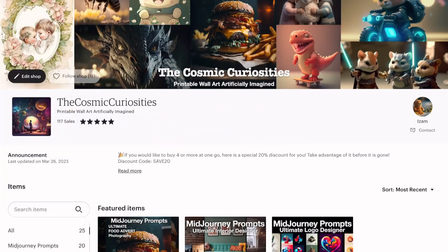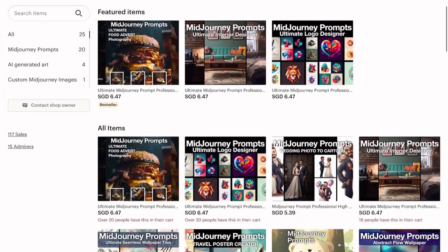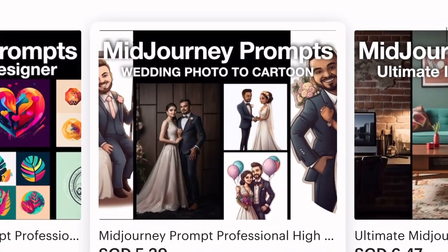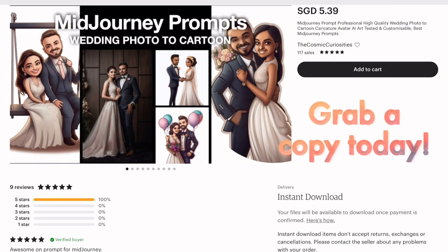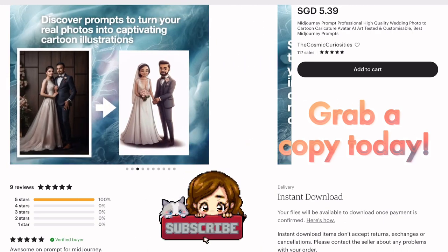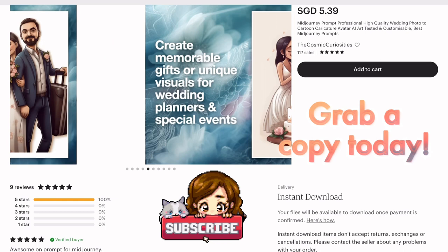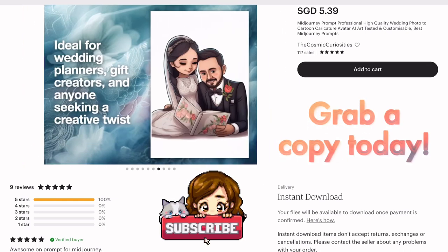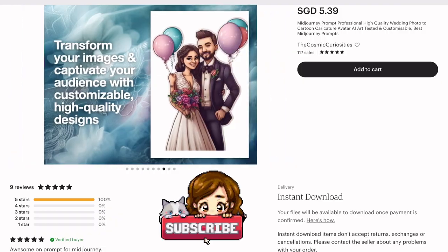Don't forget to check out the e-book packed with suggested prompts and tips to generate even more stunning images. Visit my Etsy shop and support my channel by grabbing your copy today. Don't forget to hit that subscribe button to stay updated with my latest tutorials. Let's create some beautiful personalized artwork together and spread joy through our unique creations.